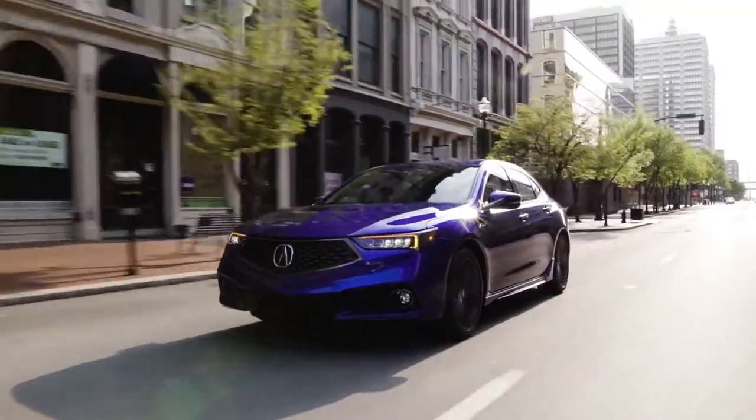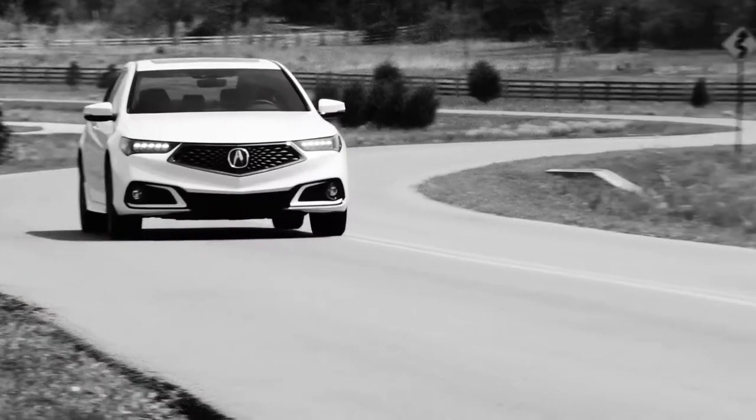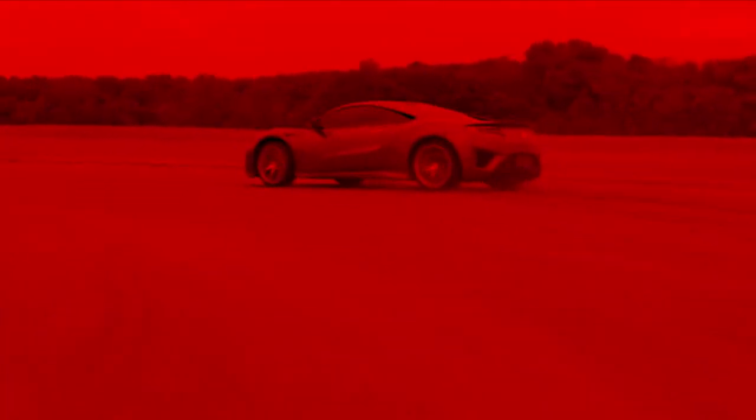Precision crafted performance for Acura is at the heart of everything that we do. Acura Motorsports is the capital P in precision crafted performance. For your performance brand, you have to go racing.